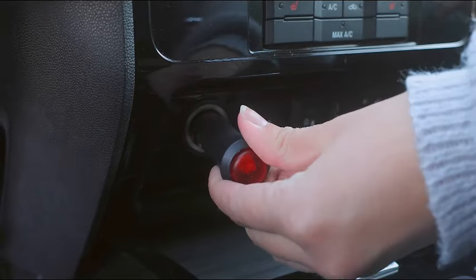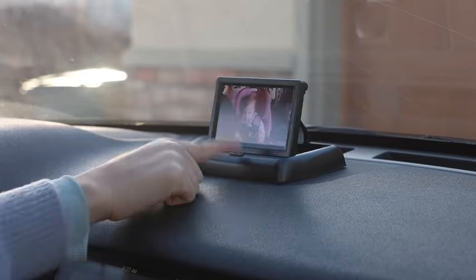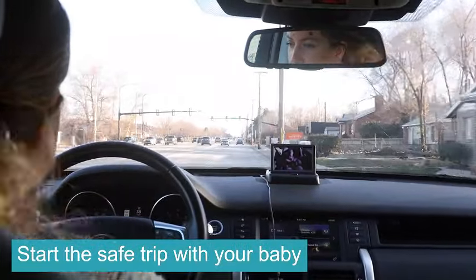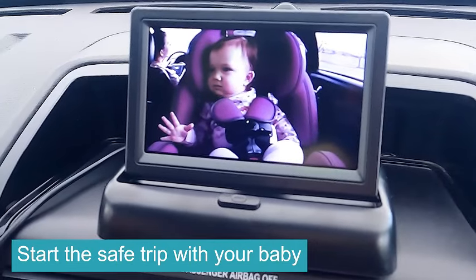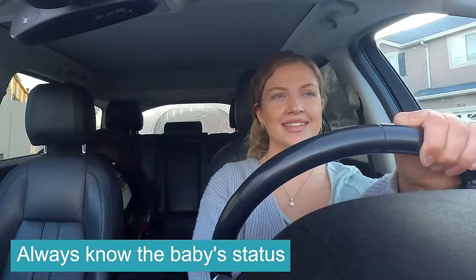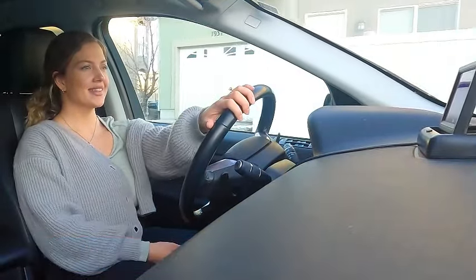The mirror's night vision function adds an extra layer of security, providing optimal visibility in low-light conditions. Aimed at making parenting on the road stress-free, the Shinerk Baby Car Mirror lets you easily observe your baby's every move. Enhance your driving experience with this must-have safety feature for parents. Watch the full video to discover why the Shinerk Baby Car Mirror is a game-changer for on-the-go families.